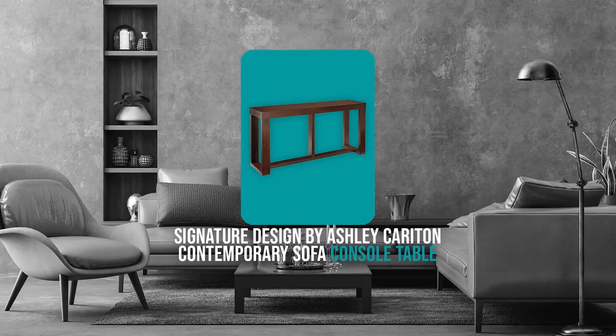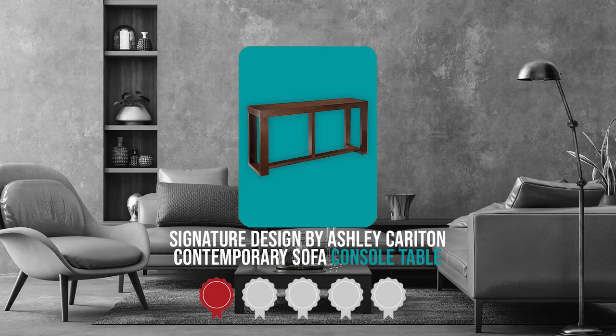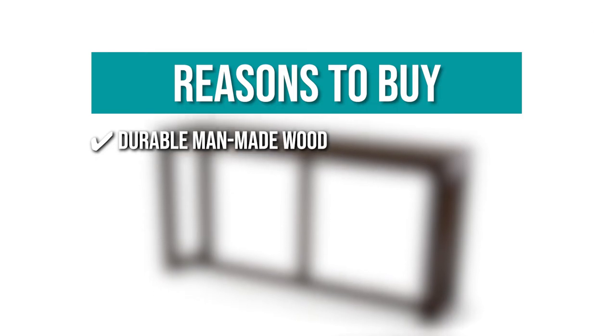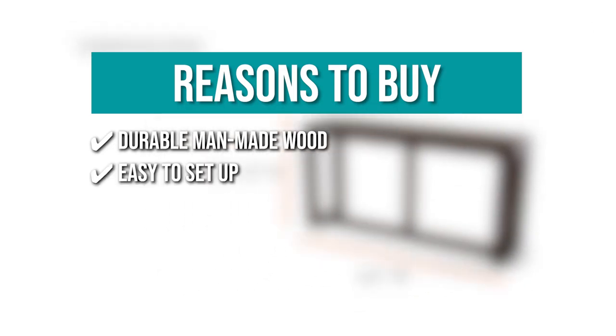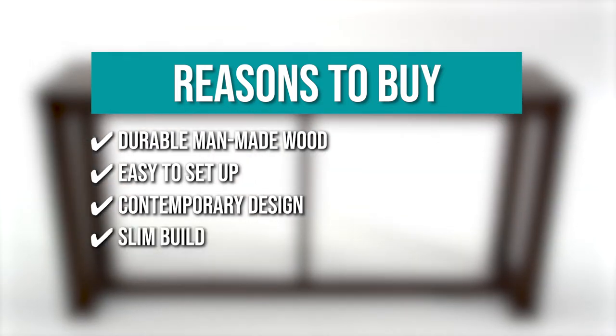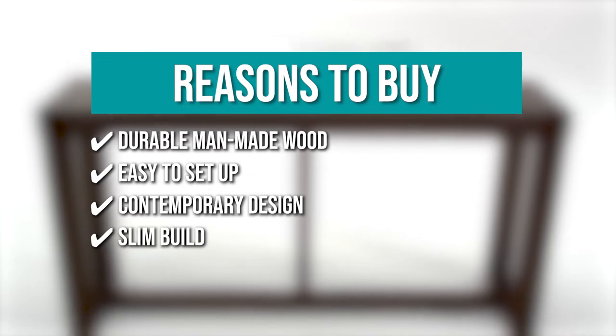TrustedShoppingGuide.com has awarded the Signature Design by Ashley Carriton Contemporary Sofa Console Table a three-badge rating. The team recommends this purchase based on: it is crafted with top-notch wood such as veneer and durable man-made wood; it is easy to set up with all materials and tools already included in the package; and it has a distressed finish which contributes to its contemporary design. With its slim build, you can place this console table in your living room or hallway.